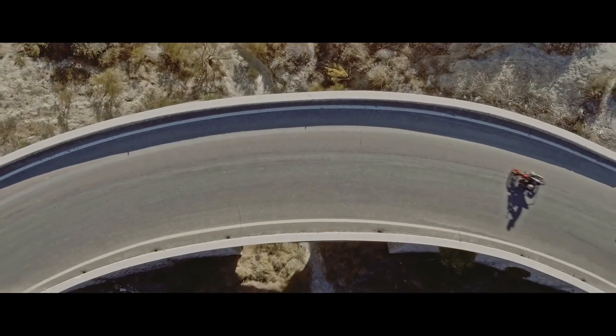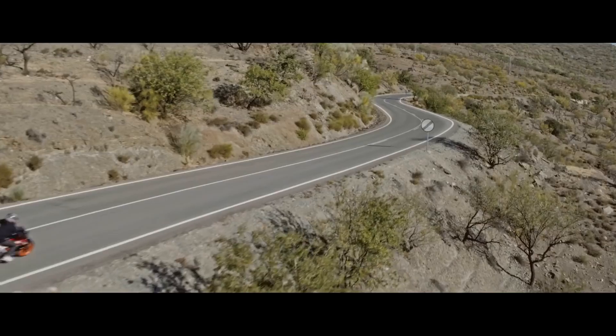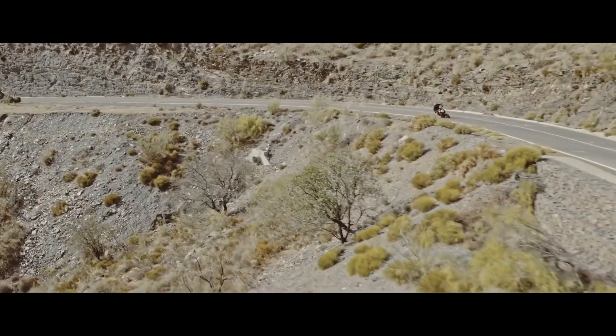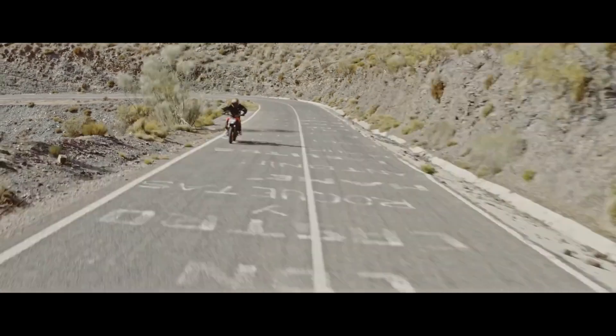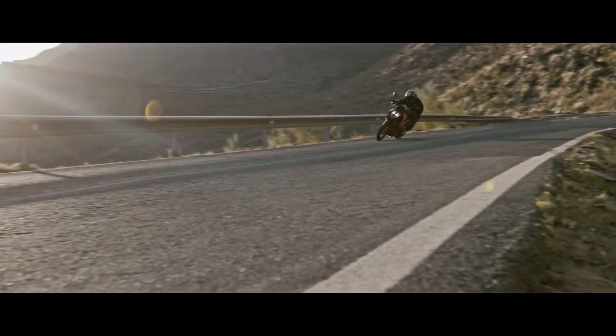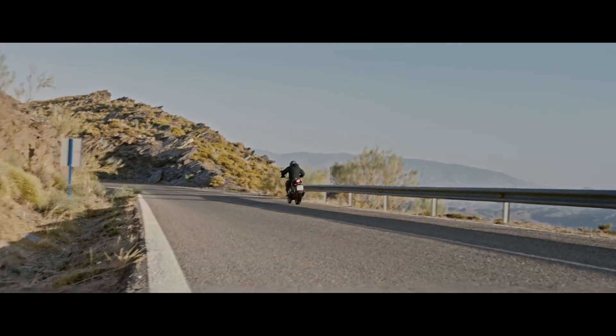KTM Duke 390 lần đầu tiên được giới thiệu tại triển lãm ECMA năm 2012. Và sau đó tại sự kiện này vào năm 2016, nhà KTM đã cho ra mắt thế hệ thứ 2 của Duke 390, với một diện mạo hoàn toàn mới và ngay lập tức tạo ra được một sức hút rất lớn trong phân khúc, phân khối lớn nhập môn.